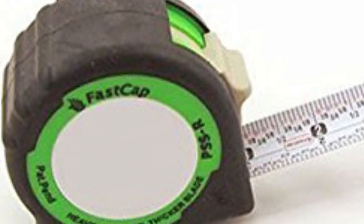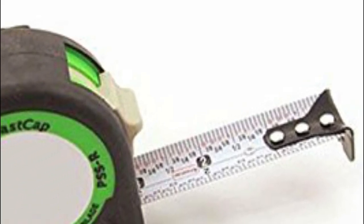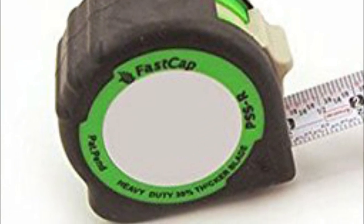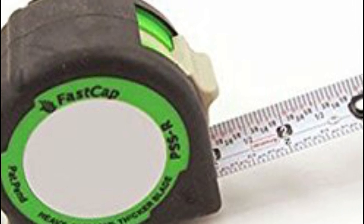FastCap's original tape measures boast a built-in fast pad for note-taking, a compact size, and a sturdy rubber boot for enhanced durability. The tape's 1-inch wide blade incorporates a robust 4-rivet nose clip, ensuring it withstands the rigors of daily use. Available in 16-foot or 25-foot lengths with various increments, including both standard and metric measurements, its easy-to-read scale is marked down to the 1-sixteenth increment.